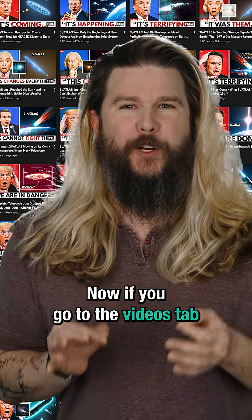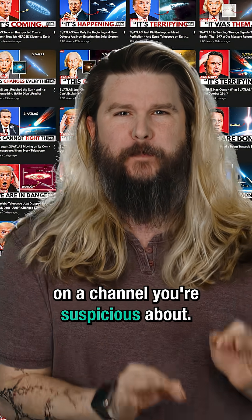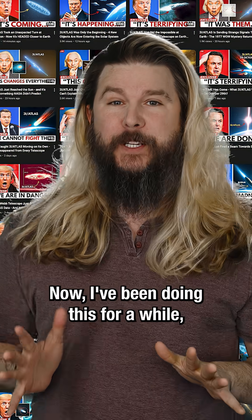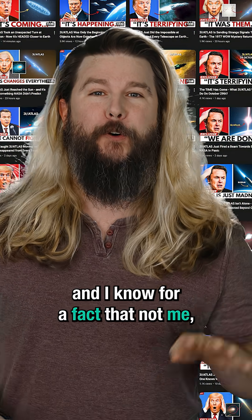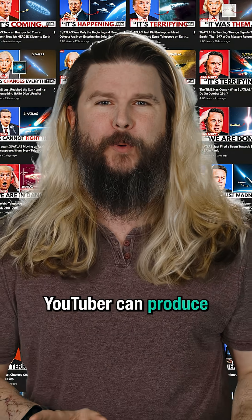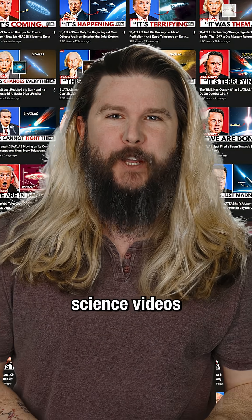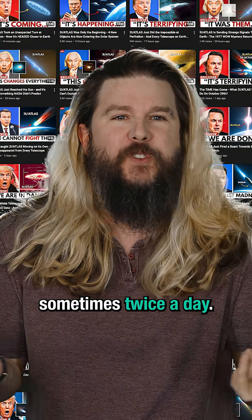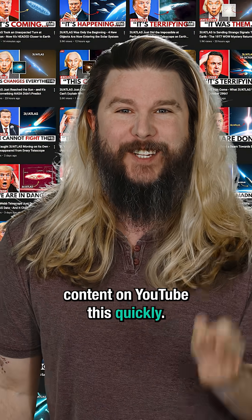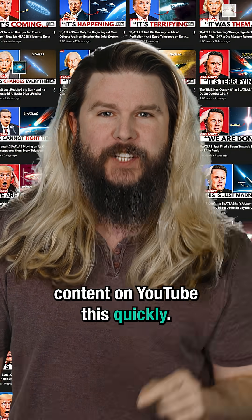If you go to the videos tab on a channel you are suspicious about, there is one thing you can look for: the volume of videos they are publishing. I've been doing this for a while and I know for a fact that not me, not Veritasium, not Vsauce — no other big YouTuber can produce science videos longer than 10 minutes sometimes twice a day. Boy ain't no way. There is simply no physical way to produce good science content on YouTube this quickly.